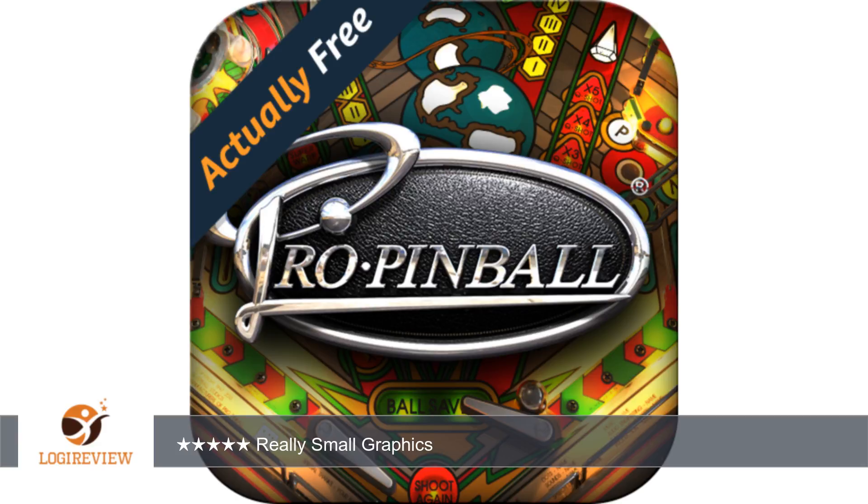In this instance, Pro Pinball Deluxe needs a huge amount of work. Had to delete it because of the subpar playing experience.